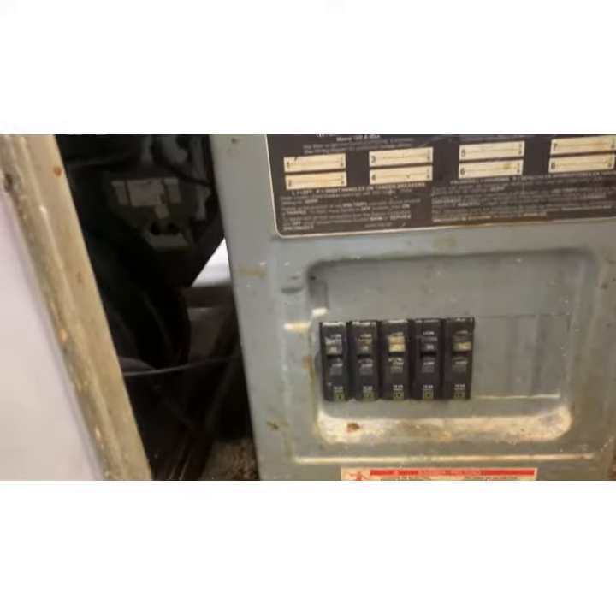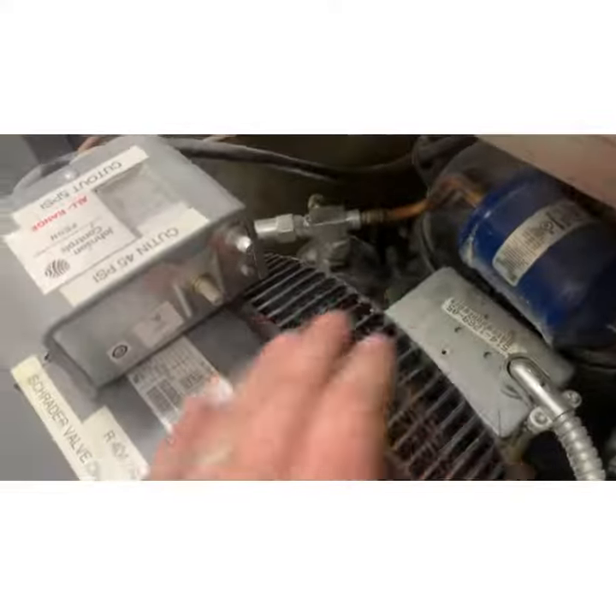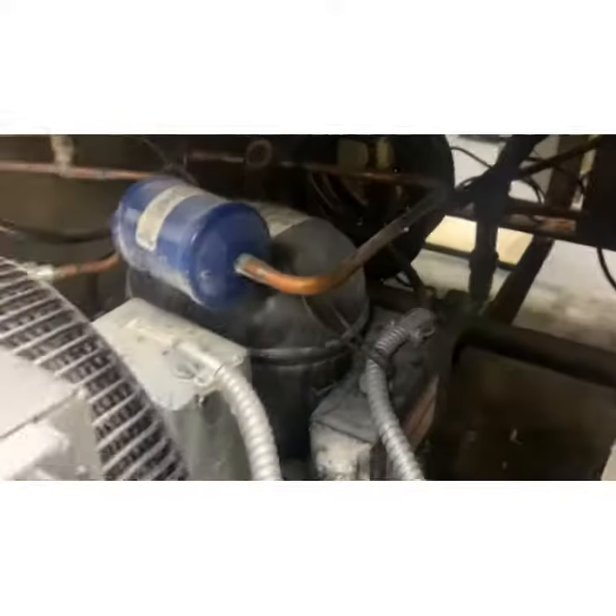I'm going to reset this breaker. Okay, she did not trip again. We have evaporator fans on this side, our condensing fan started, and our compressor started.